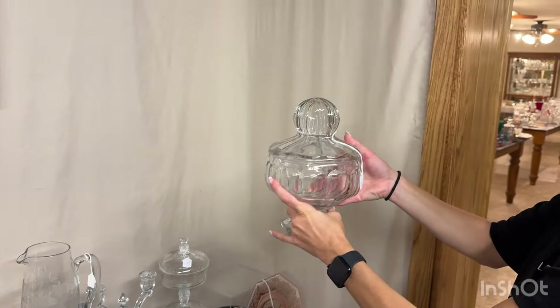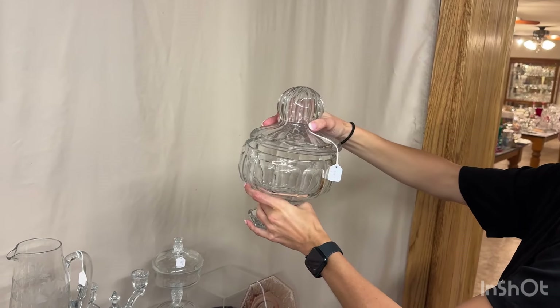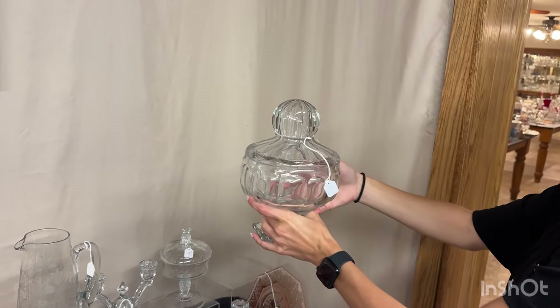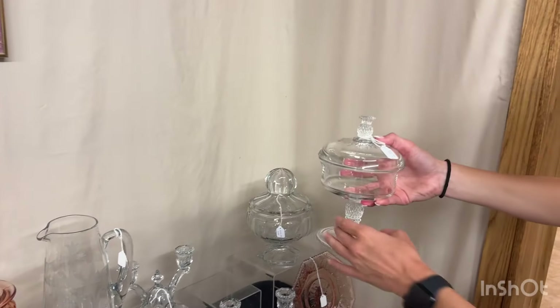First item today is a footed crushed fruit jar. The lid's in good condition and the bottom's in good condition as well, and it's $225. Today's half price, so it's just one half of that price — $112.50.